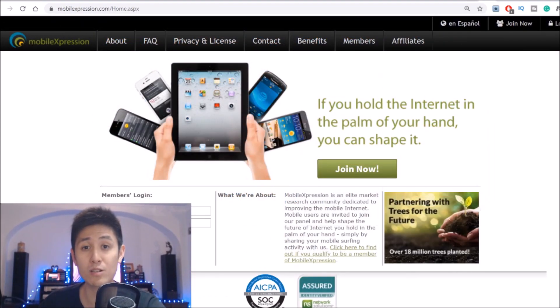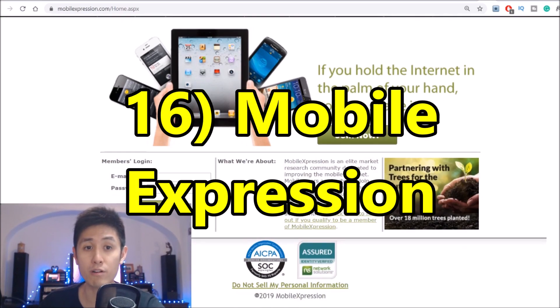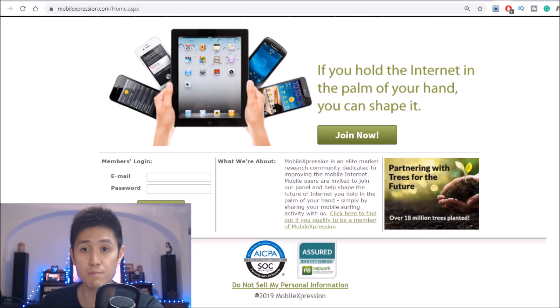On to number 16 on our list, we have an app called Mobile Expression, which does much of the same things in that it collects your data and pays you for it while keeping you anonymous and protected. You do have to first sign up with them to get the app, although it's quite easy to get accepted. Mobile Expression is a very legit research company, and installing their app will give you a nice bonus on top of all the other apps already on this list.